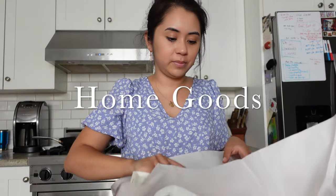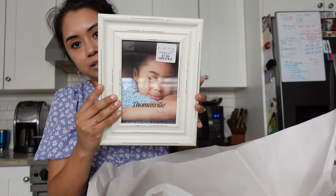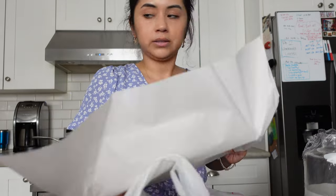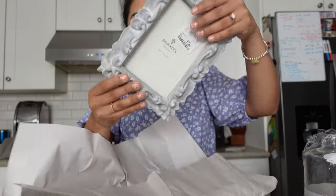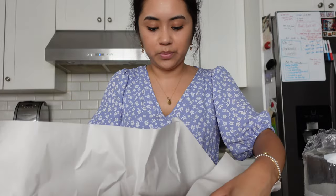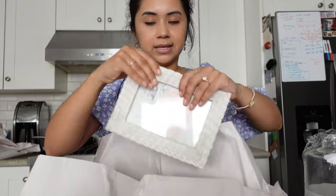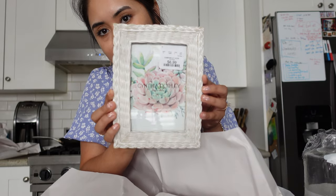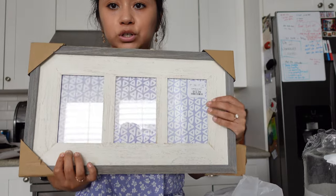Now let's get into Home Goods! We picked up some frames. The first one was $7.99 — I really like the pattern. We also got another frame for $7.99 with a design that's going to look super pretty at home. Then we got one with a pattern I liked for $6.99, and a giant frame for $12.99 that we really liked the style of.